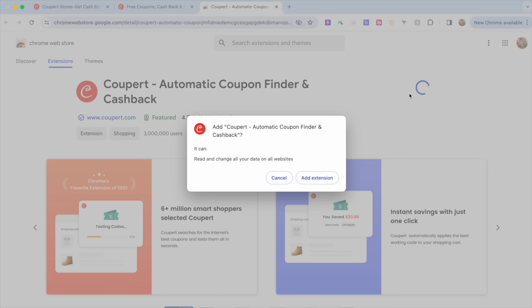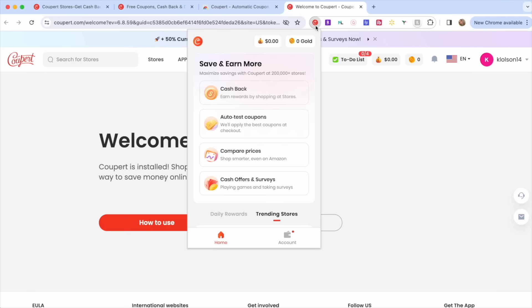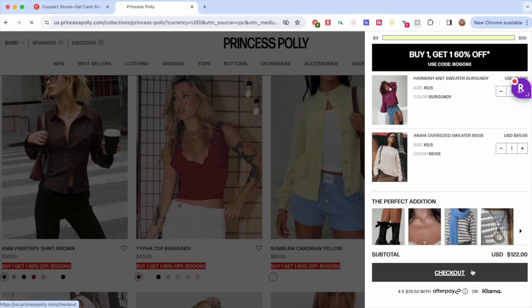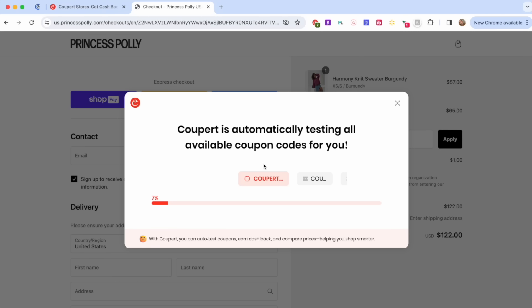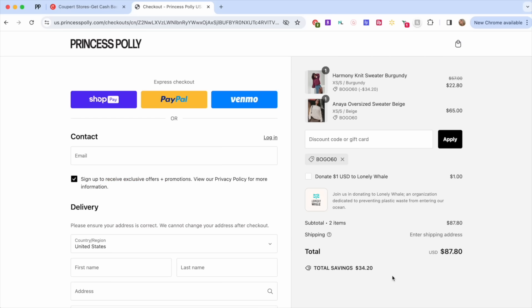Whenever I'm shopping online I would always try to hunt down the best coupon code I could find, trying multiple to see which saves me the most money, but now that process is way easier because I use Coopert. Coopert is a free browser extension for your computer on Chrome, Edge, Opera, Firefox, and Safari browsers, and they also have a free app. It does all the hard work for you finding the lowest price and the best coupon code to save you the most amount of money when you're shopping online.